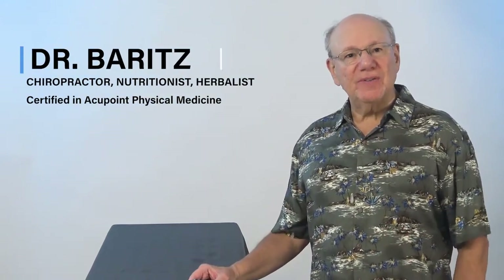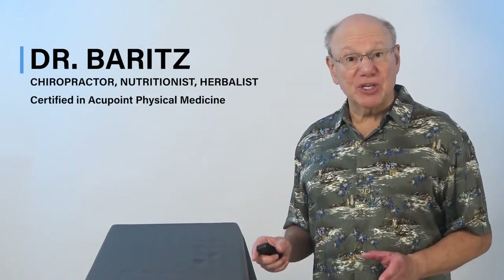Hello. Today I'm going to show you a fast, simple, and effective acupuncture point for intercostal muscle strain.